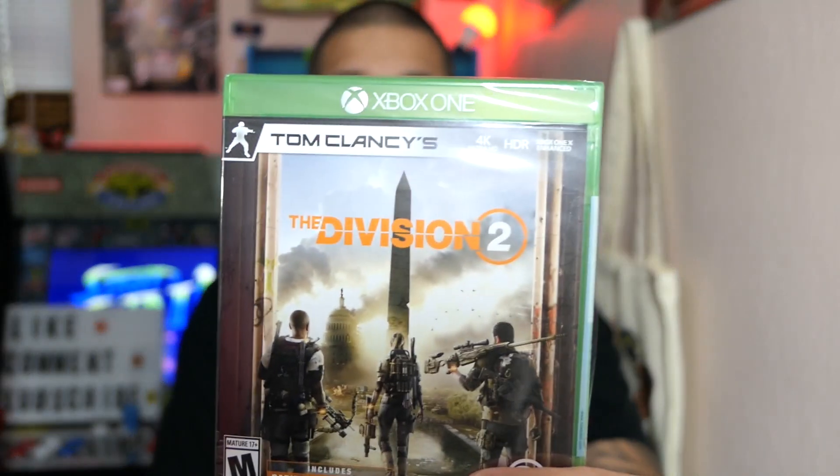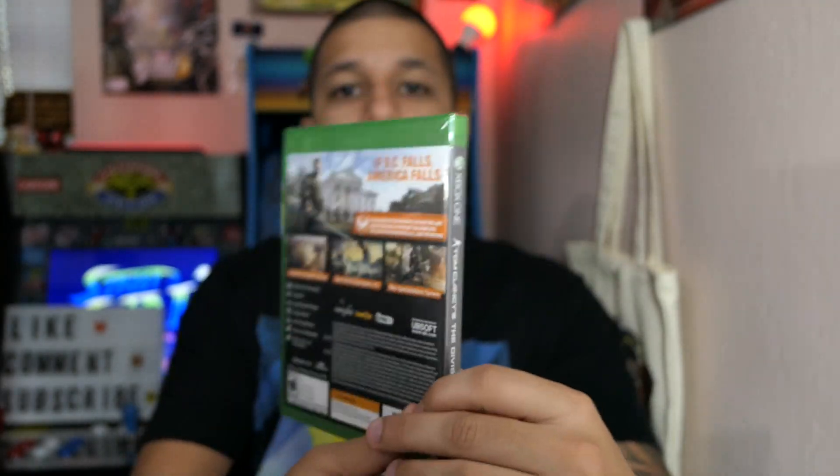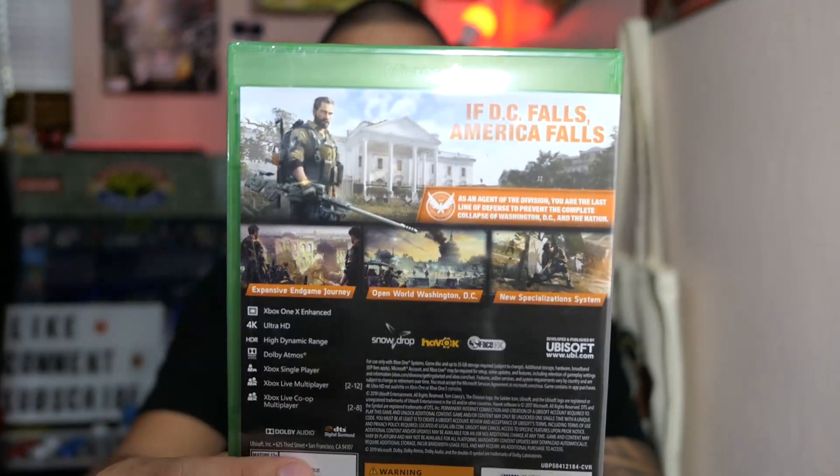I got The Division 2 for Xbox One as well. I was a fan of The Division 1 — I liked the concept of the game, though I had some issues with it and never actually finished it. I need to go back and play that before jumping into this. It was only $15, so not too bad.